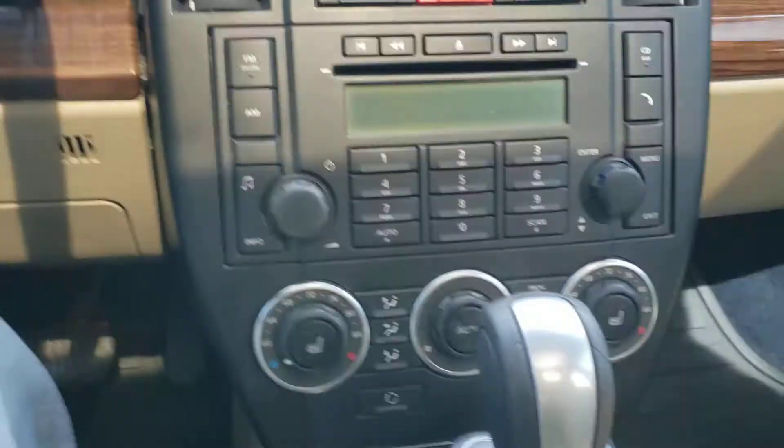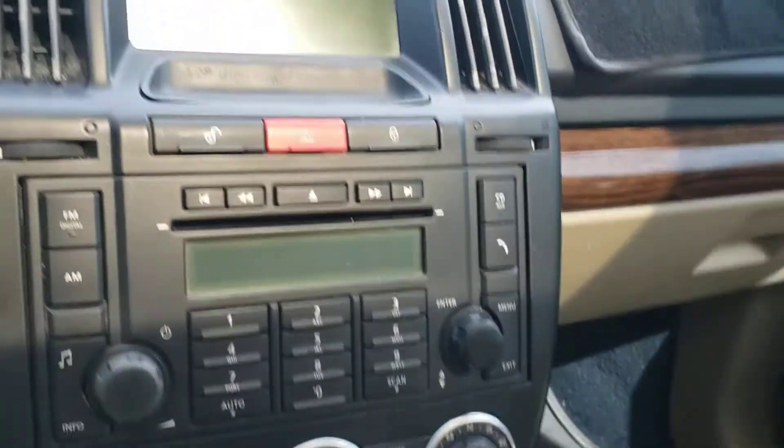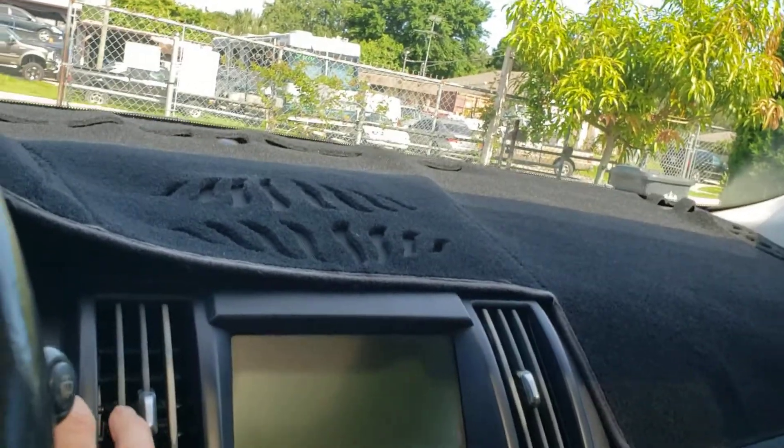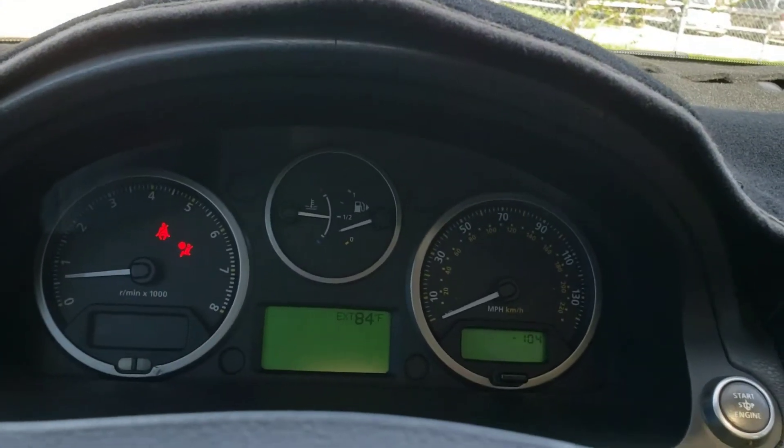This thing is really loaded with options. It's got heated seats, as you can see right here. It's also got backup sensors and navigation.